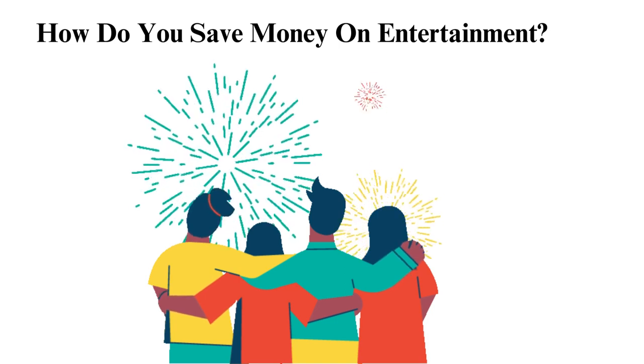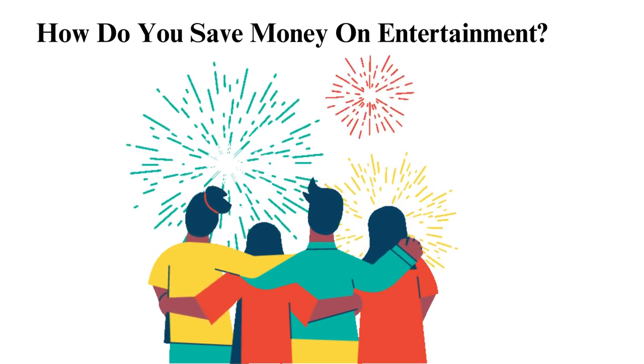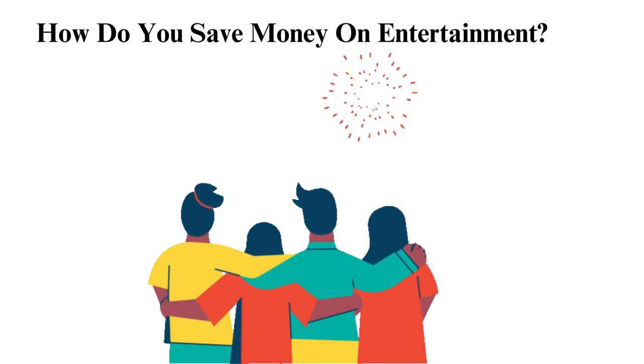How do you save money on entertainment? Although our main aim for college is to study, we all know that work without play makes Jack a dull boy. It is thus advisable to have fun now and then. If you want to save money and still have some fun, consider doing the following strategies.